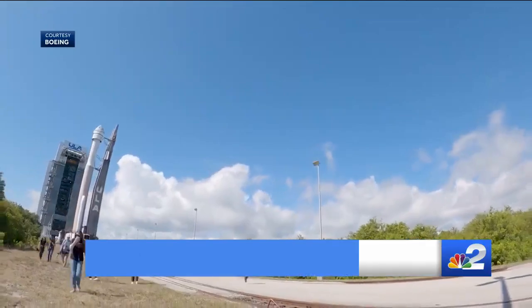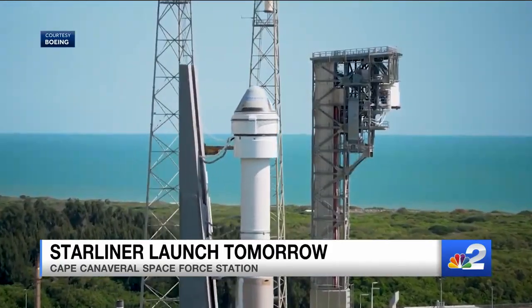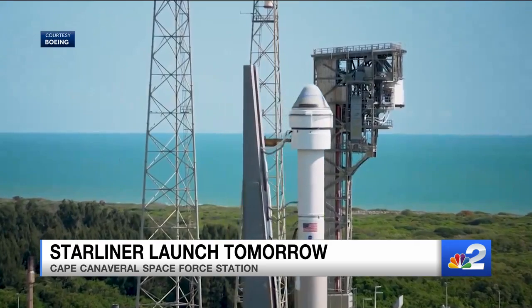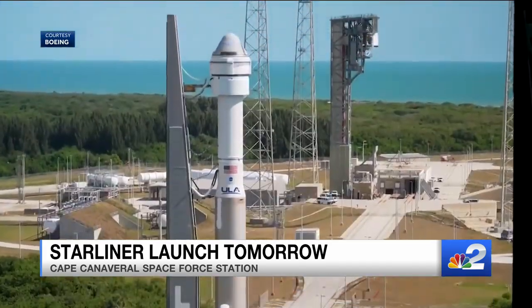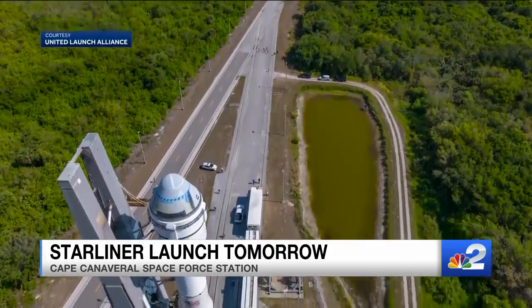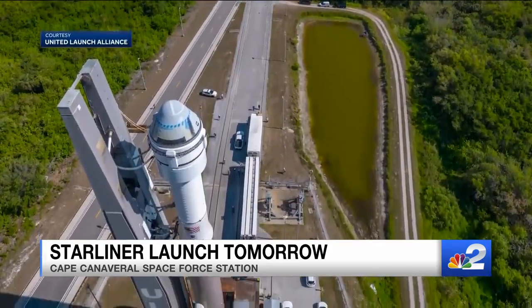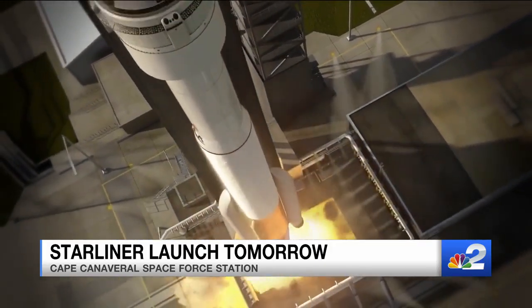Starliner is one step closer to history. It made the slow roll at one mile an hour out to the launch pad, clicking into place for Monday's launch. The Boeing spacecraft atop a United Launch Alliance Atlas V, standing 172 feet, rolled into position at Launch Complex 41 at the Cape Canaveral Space Force Station. Launch managers polled go to proceed on Friday.